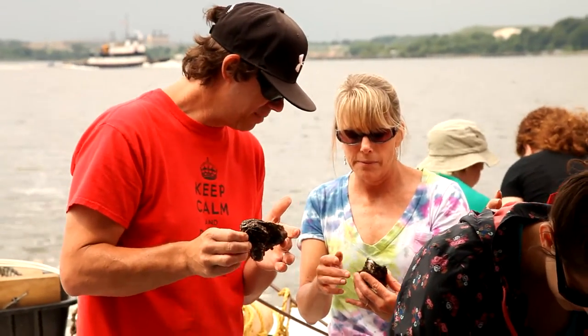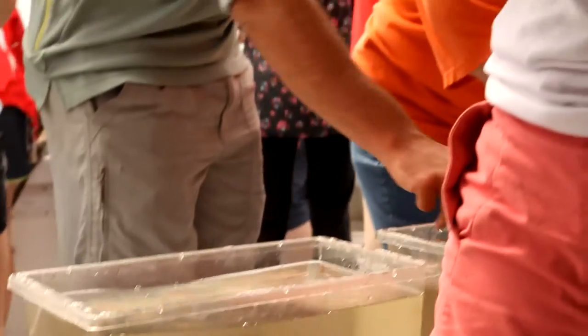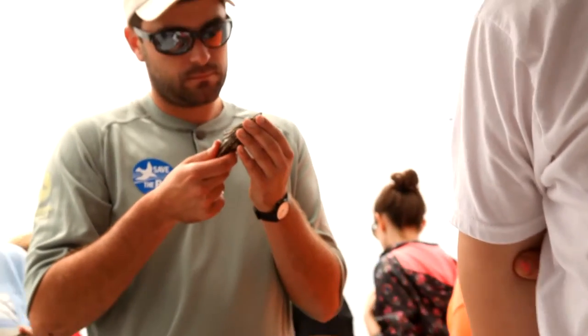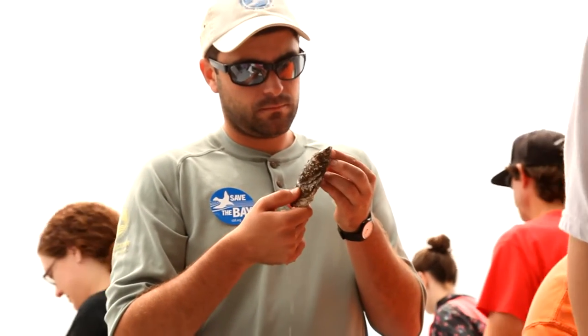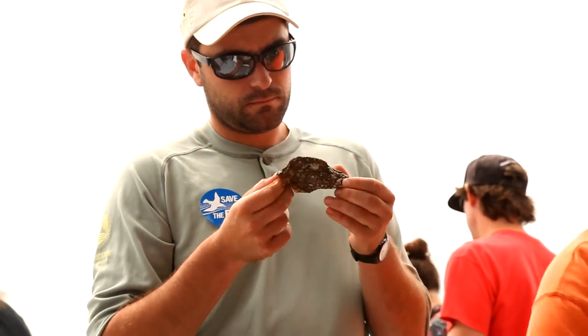Does this sanctuary reef have a name? I think it's just the Fort Carroll reef. And in fact, it hadn't gotten much attention, but now there's a plan to expand it and put almost a million oysters here a year for five years.